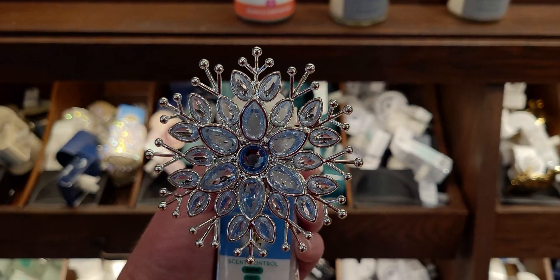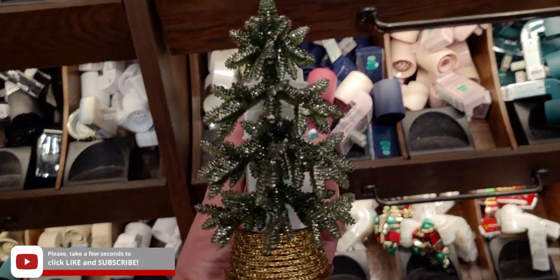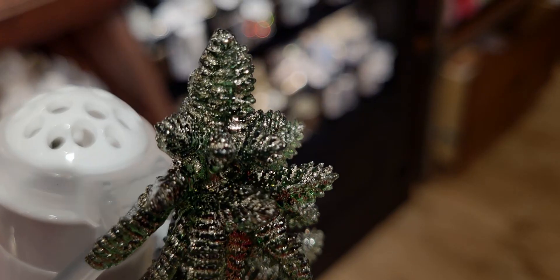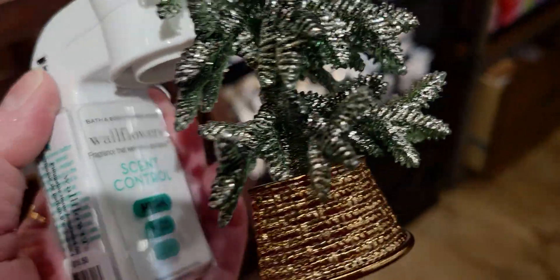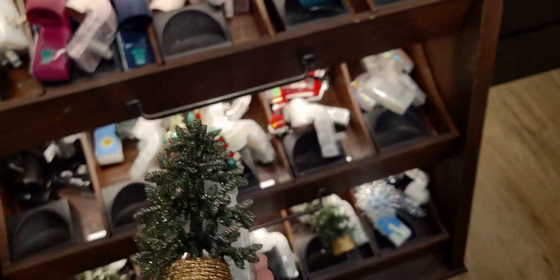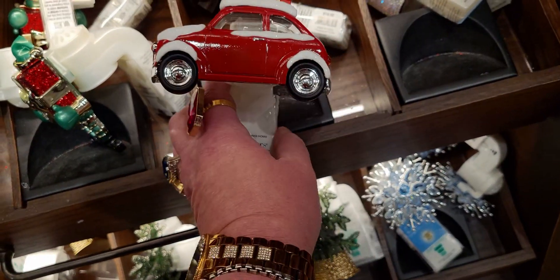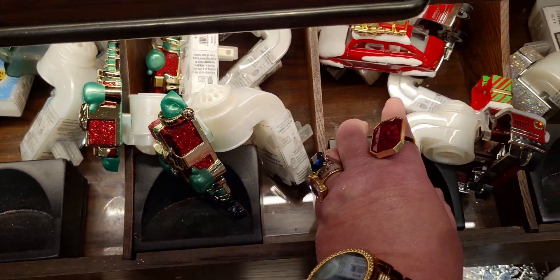Look at how pretty this is — it reminds me of Frozen the movie. Those beautiful icy blue shades look like the Frozen Lake color scheme. Here's the Christmas tree plug — it's so pretty. I'm really trying to capture the sparkle on this but my camera isn't picking up the glitter effect. Trust me, it is a lot more glittery than it looks on camera right now. Moving on, there are more Christmas plugs here.